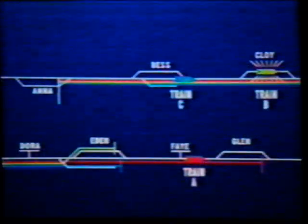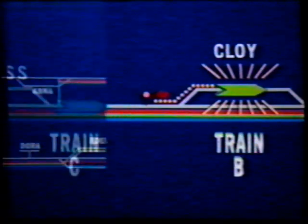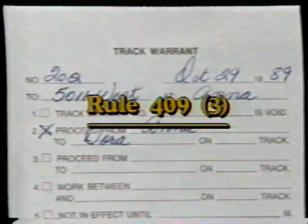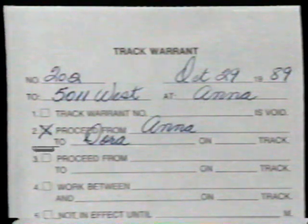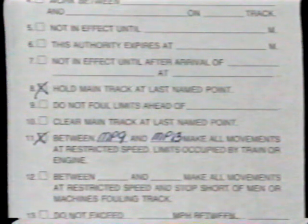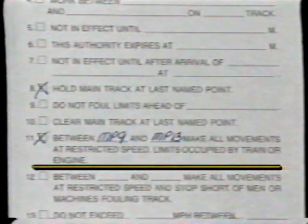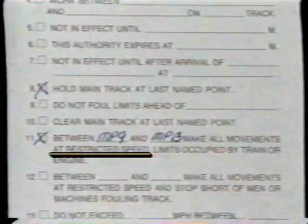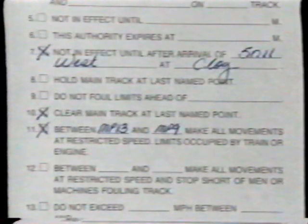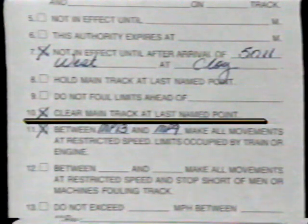When Rule 409 requires a train to flag to the rear and it leaves the main track before reaching its second named point, it must report itself clear or leave a flagman to prevent a following train from passing. Paragraph three is an addition to Rule 409: when trains are passing on box 2 authority through the limits of another train that has been granted a work-between authorization by track warrant, none of the three trains is required to provide flag protection. However, all trains must move through the overlapping limits at restricted speed. When track warrant authority extends through yard limits, Rule 93 provisions apply, but track warrant instructions must still be complied with.